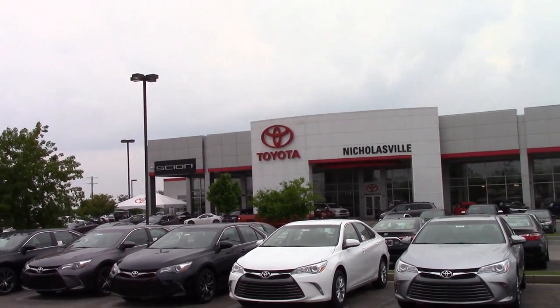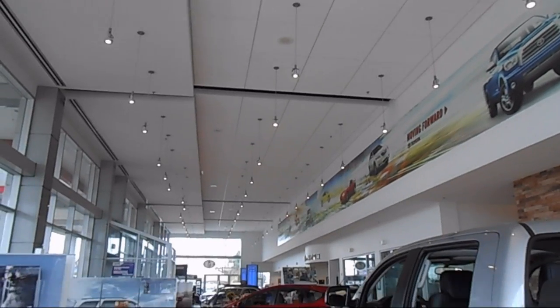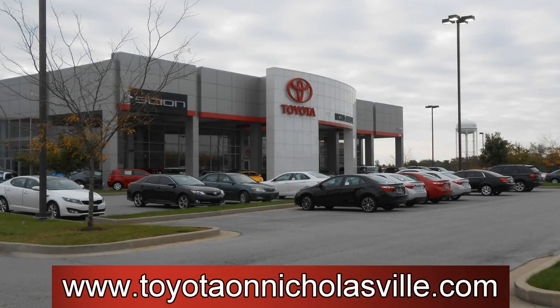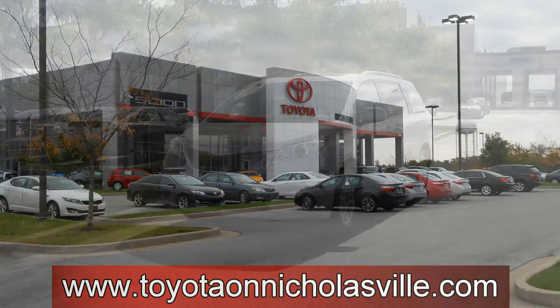We would like to especially thank Toyota of Nicholasville for allowing us to come out and film this review. We've provided a link to their website in the description if you'd like to check it out.